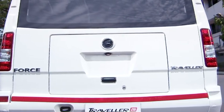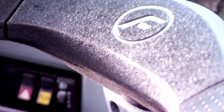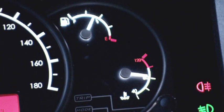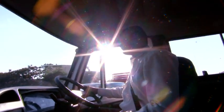A convenient luggage compartment is provided in the rear; a hat track is also available as an option. The all-new ergonomically designed and driver-centric dashboard, with conveniently placed controls and easily visible displays, makes driving the Traveler 26 a real joy.